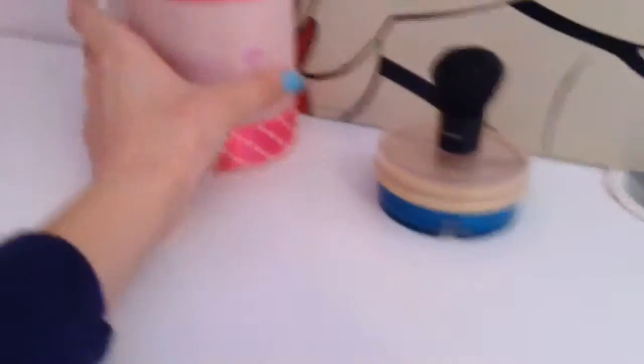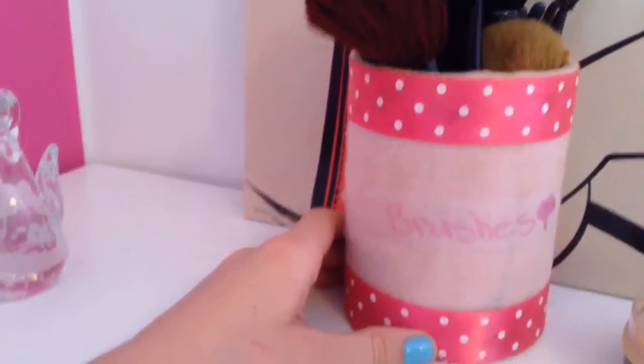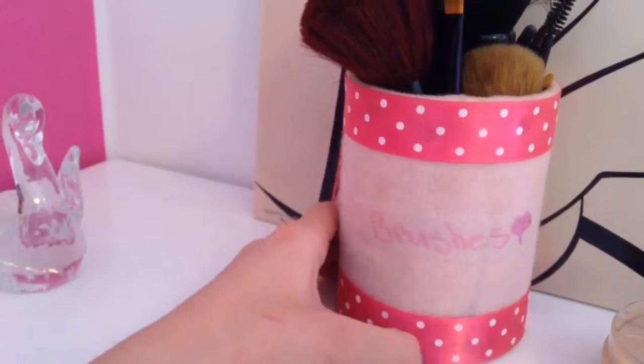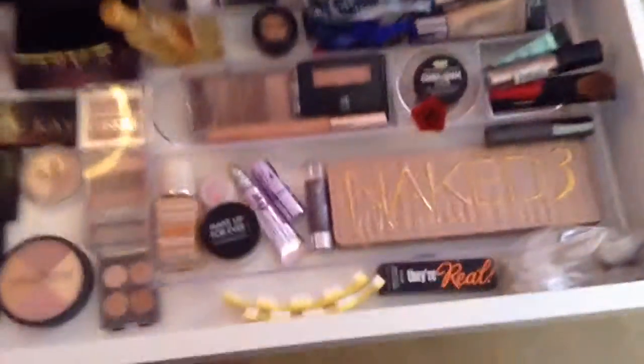Here are my brushes. My brush can was a DIY from a video on YouTube and if I can find that video I'll try to link it in the description box. And then here is my mirror — it's a double-sided mirror. This side zooms in, and then this side is just regular. Now it's a little lighter.